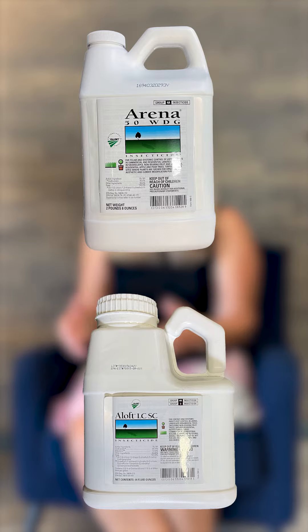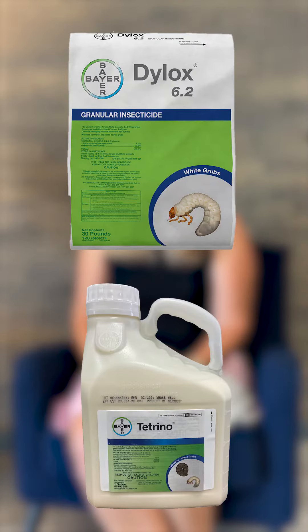If you have a lot of animals digging up areas and you want an immediate kill, your better options are Dylox or Tetrino. Tetrino applied now would give you grub control — it'll kill your BTA larvae in about one day. After the first feeding, with their first taste of it, they will cease feeding and then die within 24 hours.